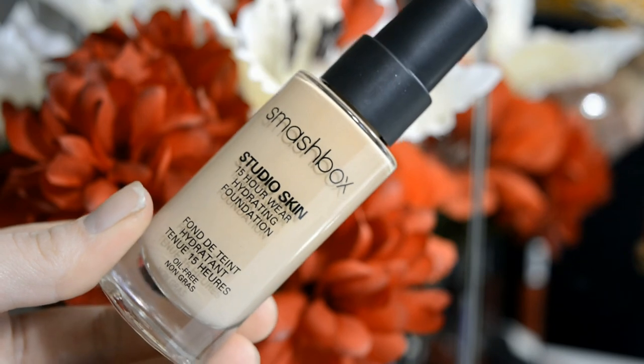I also picked up their studio skin 15 hour wear foundation. I've been looking to try a new foundation since my L'Oreal one is running out. I do want to do a video on this — I haven't decided if I want to do a first impressions video or just wear it for a few days and then do a full review. Let me know which video you prefer to watch!